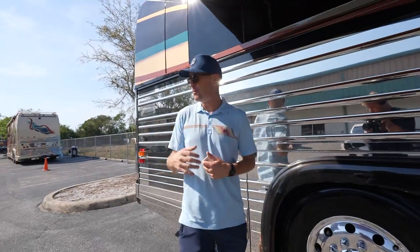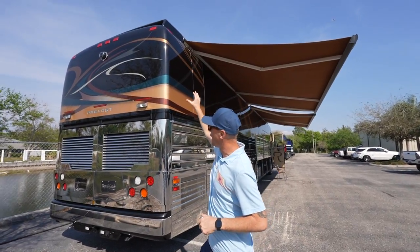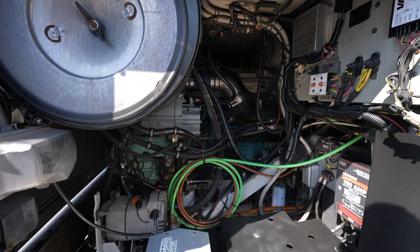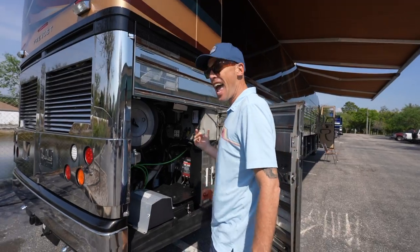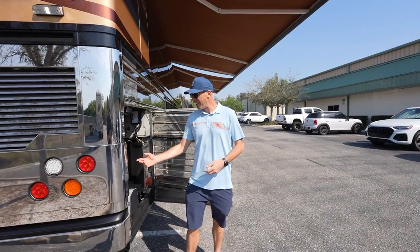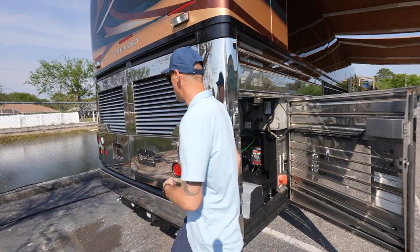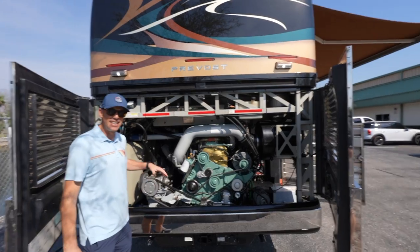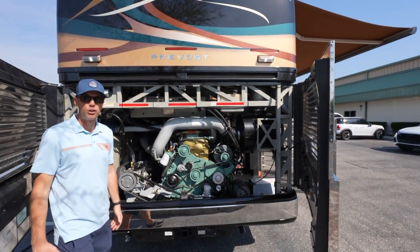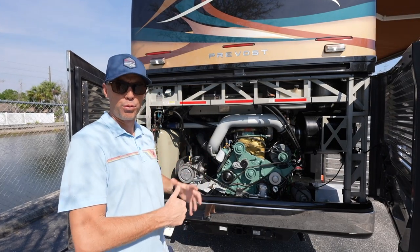Going around here, I'm loving this shade, but as we swing around to the back side, you can see that beautiful paint job swings around. You can get a little side view of this Detroit Diesel Series 60 — just an absolute beast. Then right here in this bay, we have a little latch where we can pop the rear engine hatch, and then you'll have easy access to all of your belts. You can see this is super clean back here — you can really tell how well cared for this coach is.